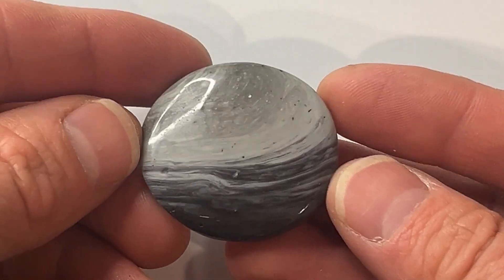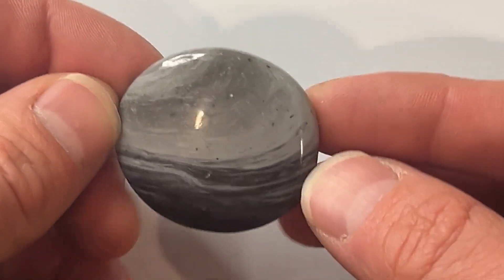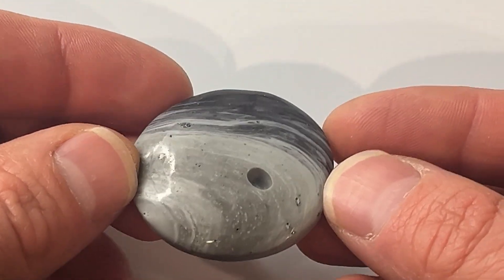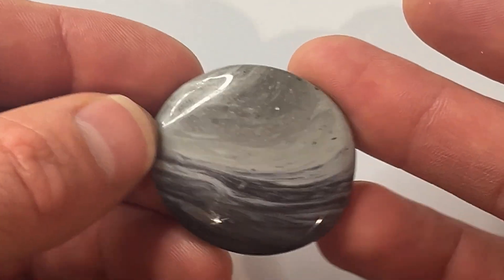This one actually means a lot to me — it was the very first cabochon that I ever made myself. You can see that while it was difficult to get a nice shine from a tumbled piece, with the right lapidary tools, you can get a really nice shine on a piece of slag.